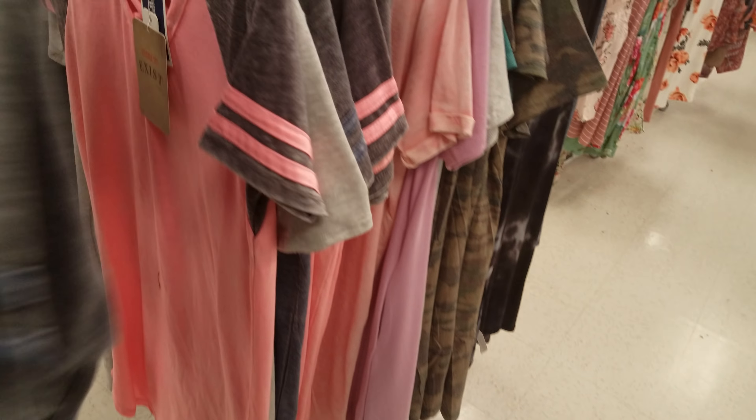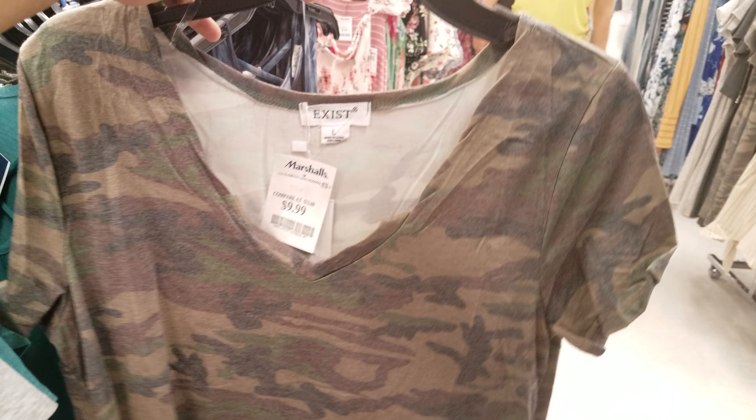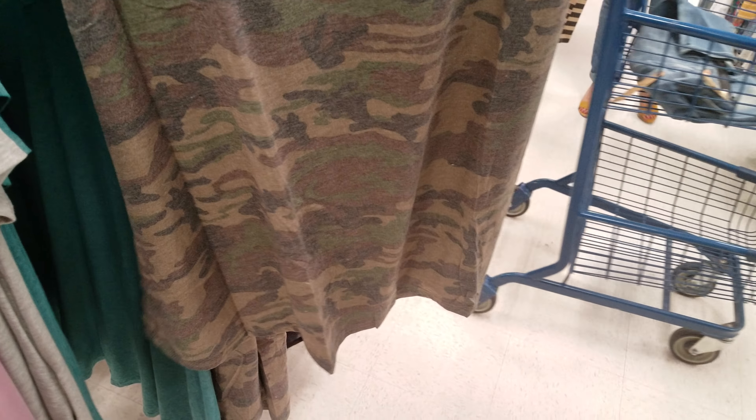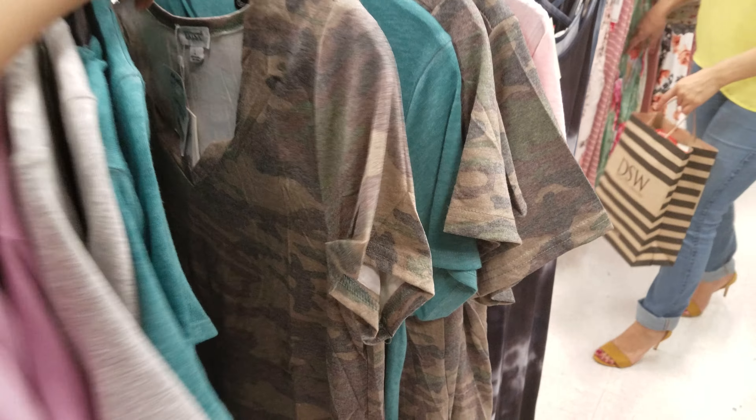Lots of jeans to choose from — price range looks like it's going to be seventeen. Some are on sale for ten dollars. This is like a crop jean — fifteen dollars, not bad. These black ones — I kind of own a pair of these flowy black ones, they are very comfortable. You could dress them up or dress them down — wear some sandals, flats, whatever. A lot of crop jeans, they got the ones with the holes in them if you like that style — seventeen dollars.